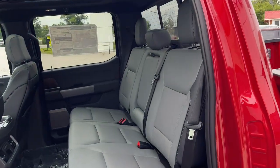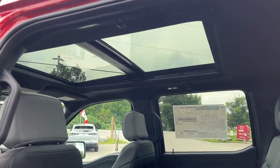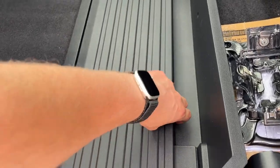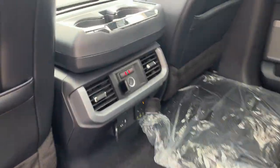Coming around to the interior of the vehicle, you do have black leather-trimmed interior with gray inserts — really comfortable seats front and back. You do get that twin panel moonroof. This Lightning also has the fold-flat partition storage, so this does fold up when those seats are up and then you have a little area to store things.